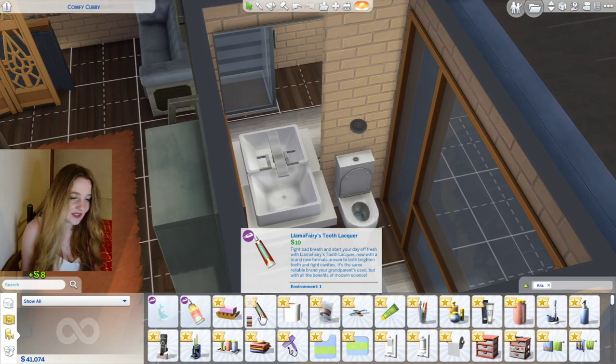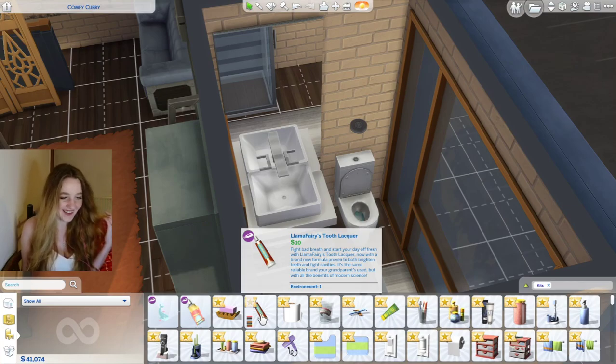And then there's this other one — Llama Fairies Tooth Lacquer. 'Fight bad breath and start your day fresh with Llama Fairies Tooth Lacquer — now with a brand new formula proven to both brighten teeth and fight cavities. It's the same reliable brand your grandparents use but with all the benefits.' I like that it sounds like it didn't used to be proven but now it is — funny.